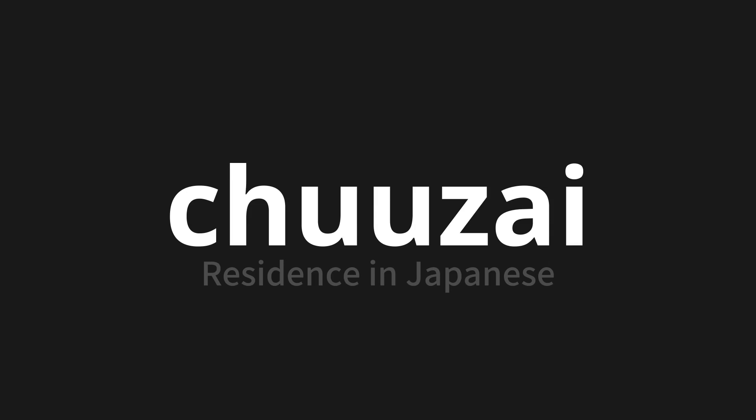Let's say it all together. Chūzai. Chūzai.